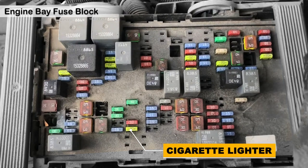Moving to the under-hood fuse box, you'll find another 20-amp fuse in light green color. This fuse for the power outlet is located near the driver's side. If you've confirmed that the fuse is blown, it's time to replace it with a new one. Make sure to use a fuse with the same amperage rating as the original.